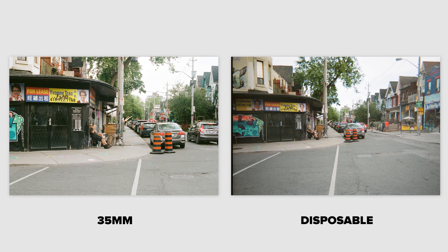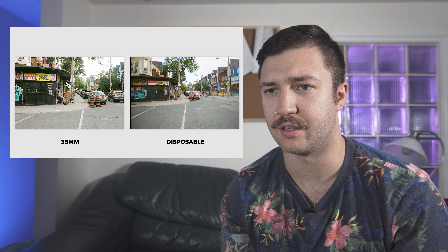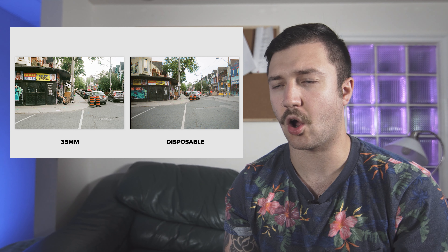Alright guys, so we're back at my place and what we're gonna do now is basically compare the disposable and the 35mm SLR. I'm going to kind of compare the two and let you guys know what I think of each. So this first shot — pretty simple shot.